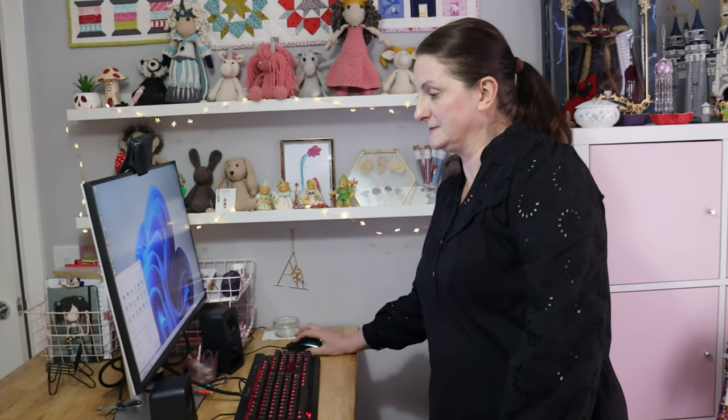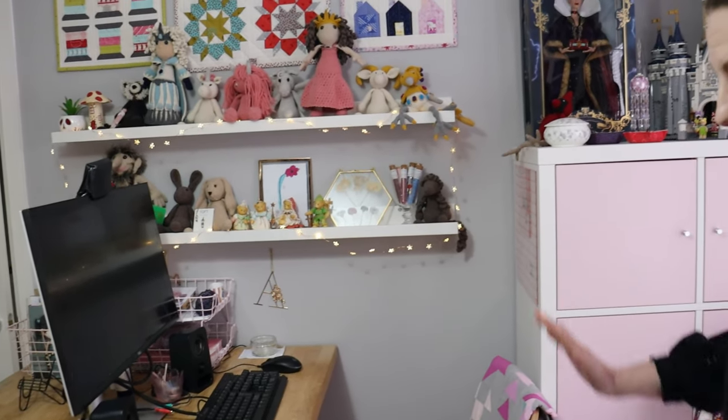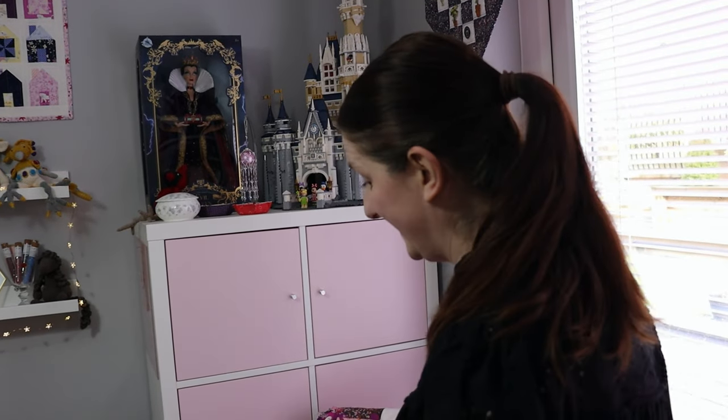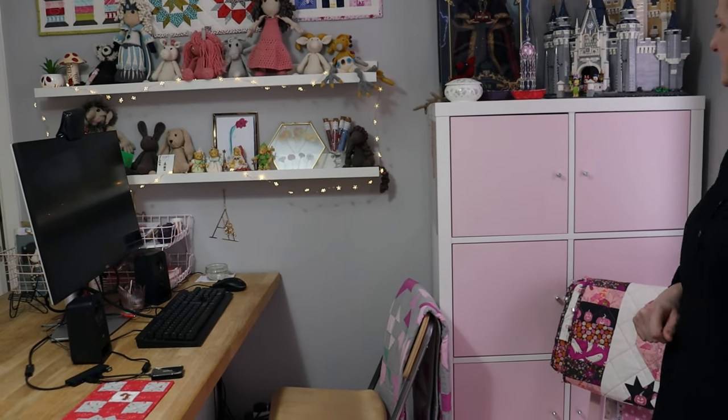And this is where I sit and do all my computer work - all my video editing and all my pattern writing. And this is one area of the room that I would like to change quite soon, because I'm finding it quite uncomfortable to sit at the computer on this high chair. It gives me a bit of pain in the back of my legs.